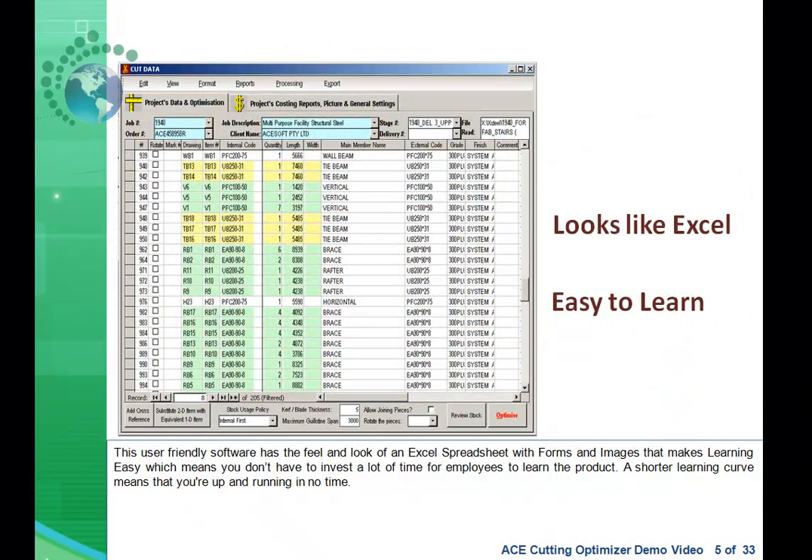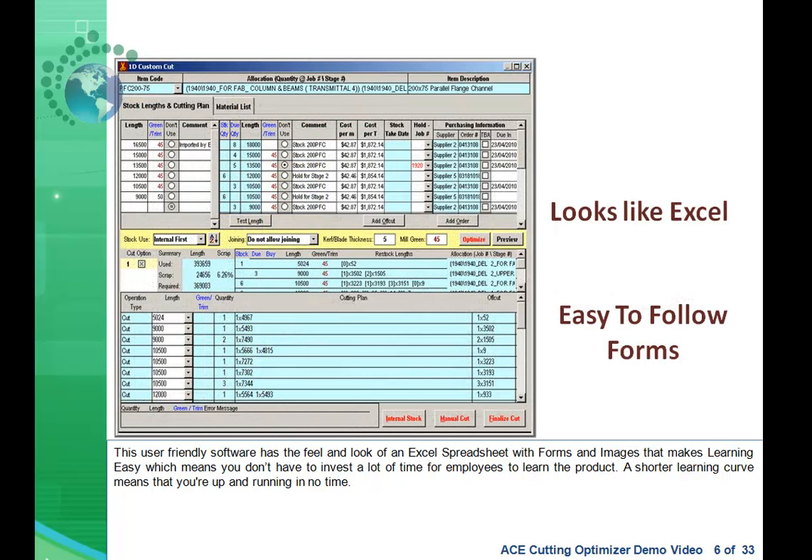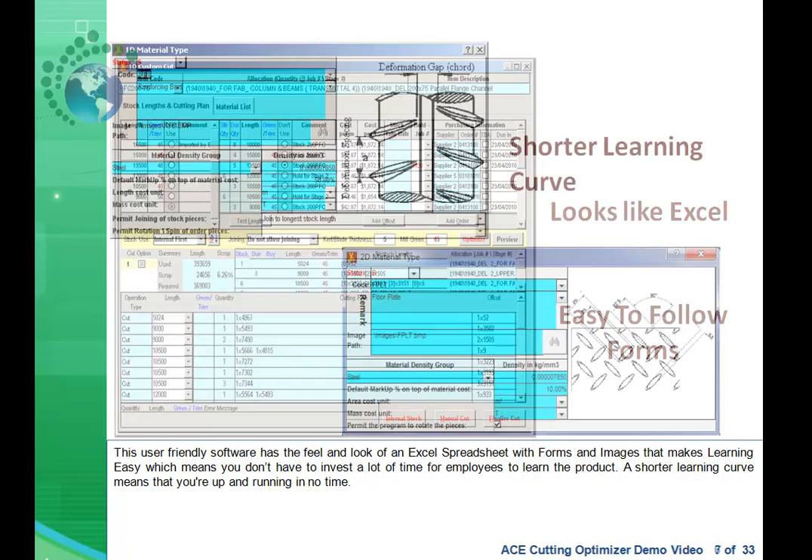This user-friendly software has the feel and look of an Excel spreadsheet, with forms and images that make learning easy. This means you don't have to invest a lot of time to learn the product — a shorter learning curve means you're up and running in no time.